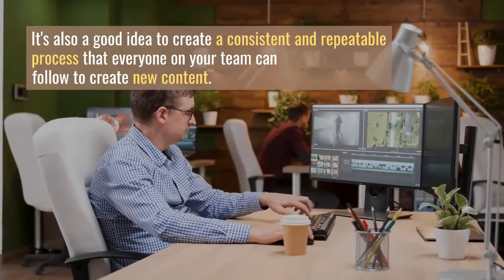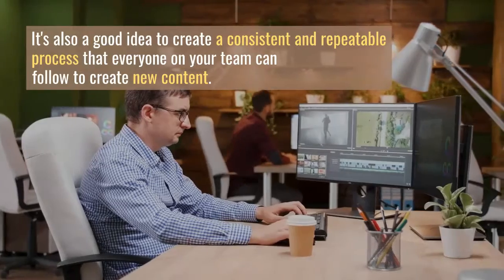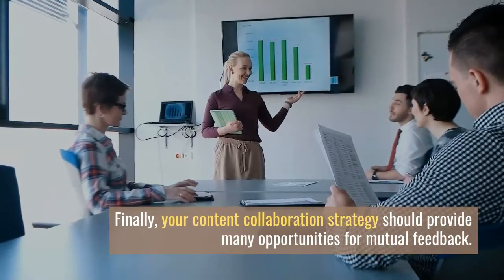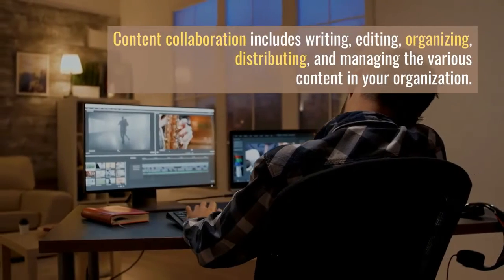That's why it's important to establish authority within your content collaboration team. Effective content collaboration can improve both the quality and accessibility of an organization's content, making it more accessible, better informed, and better written for the people who need it. Choosing a content management platform will play an important role in determining the effectiveness of your collaborative strategy.